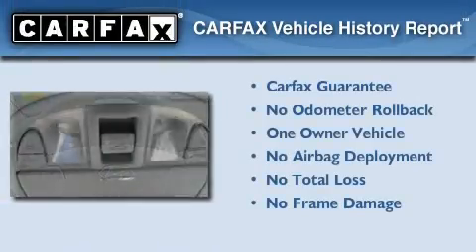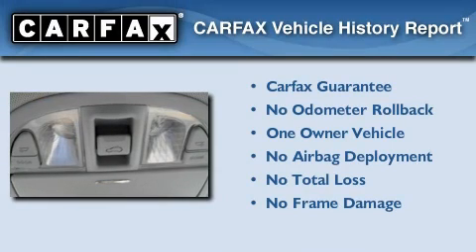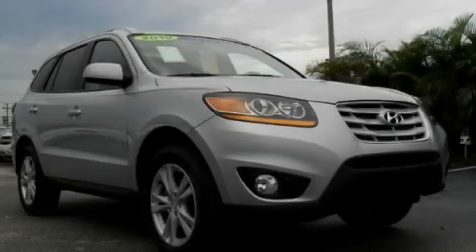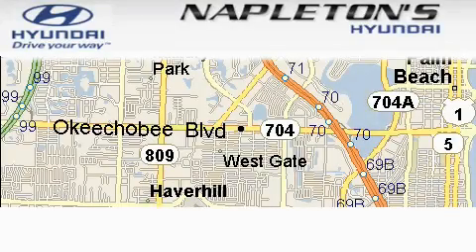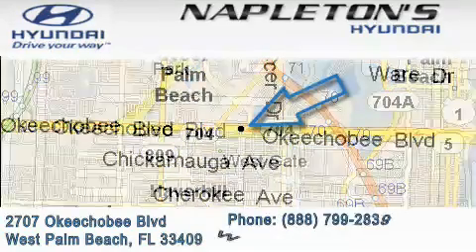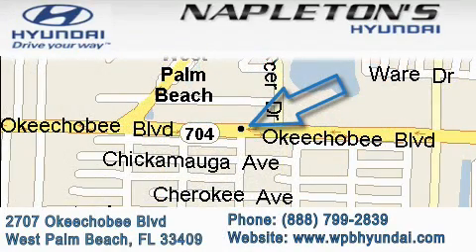This Hyundai has had only one owner, and it qualifies for the Carfax buyback guarantee. Stop by today and test drive this vehicle for yourself. Napleton's Hyundai is located at 2707 Okeechobee Boulevard in West Palm Beach. Our goal is to exceed all of your expectations to ensure that you'll return for future visits.